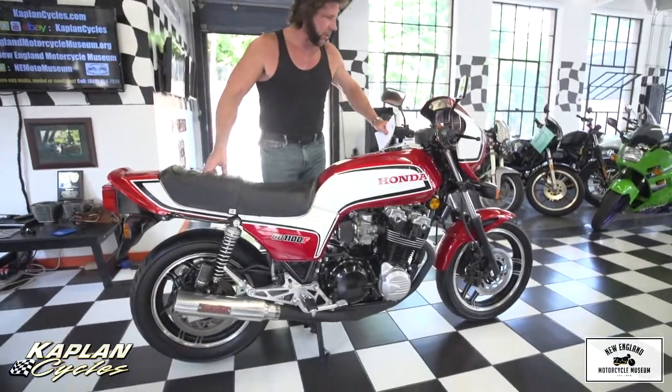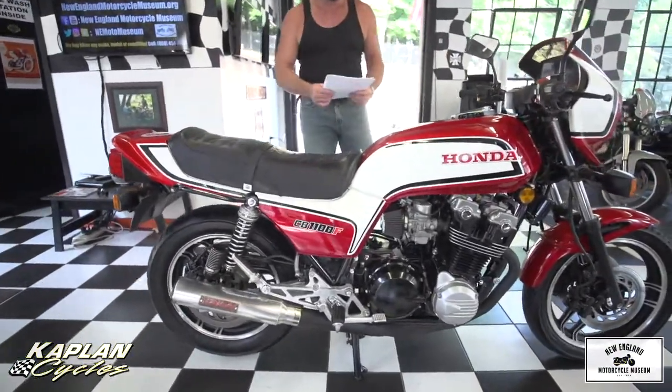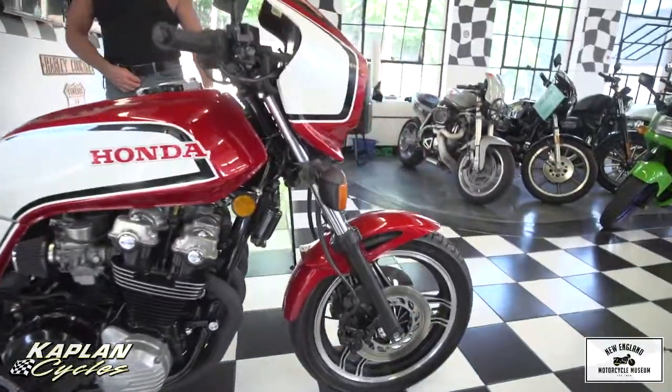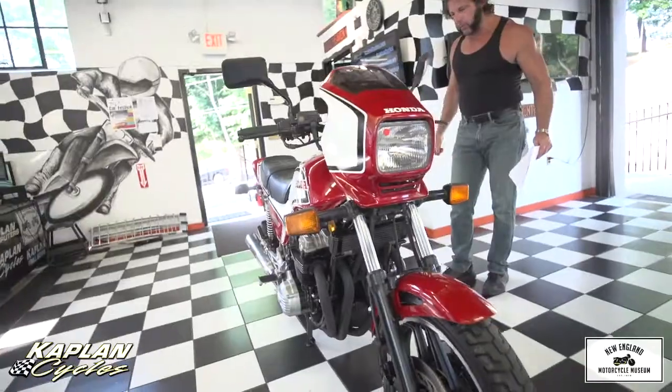This is Ken Kaplan from Kaplan Cycles in the New England Motorcycle Museum. Today I've got this absolutely gorgeous 1983 Honda CB1100F. It's going to be considered antique status next year — it'll be 35 years old.